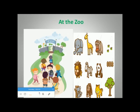So, how many animals can they find at the zoo? 1, 2, 3, 4, 5, 6, 7, 8, 9. So, 9 animals.